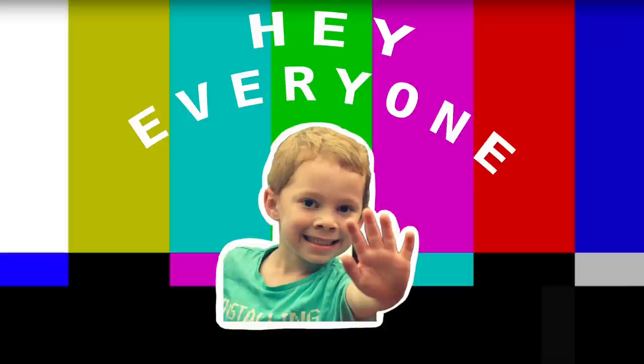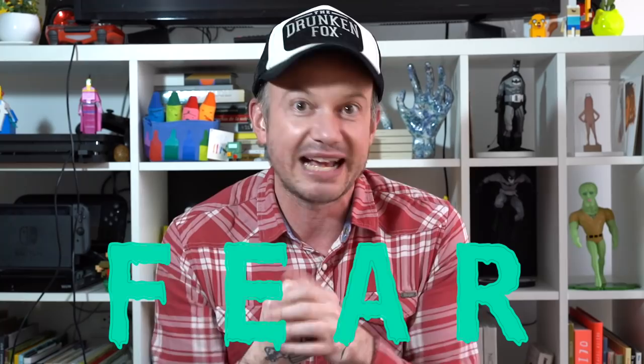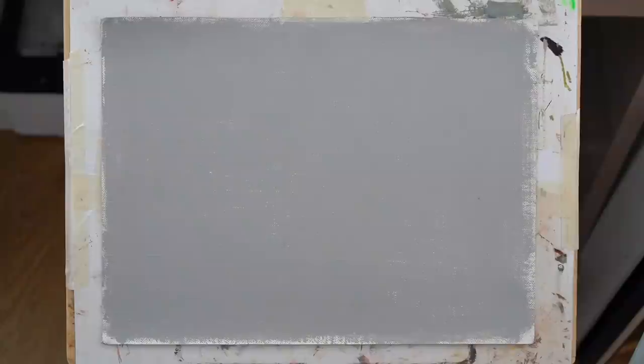Hey everyone, welcome to Week 10, Day One. This week we're going to be tackling our fears - we're going to be painting things that we're afraid of painting. Instead of running away from the things we don't know how to paint, we're going to tackle them and really push this week to do those things we've avoided painting for so long.